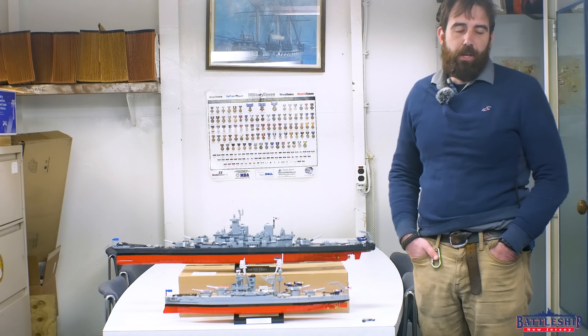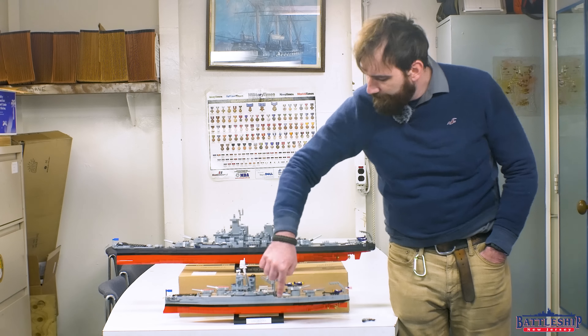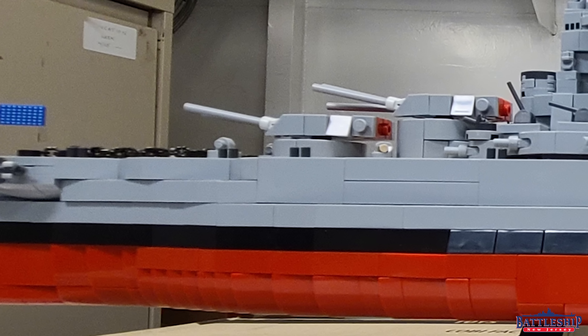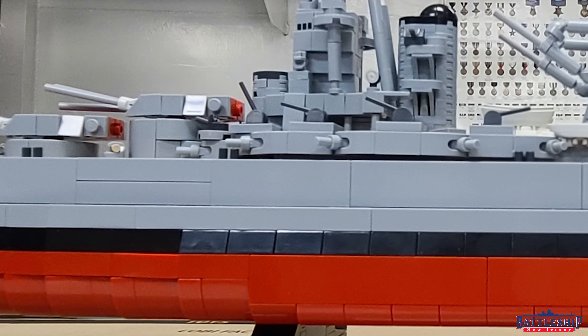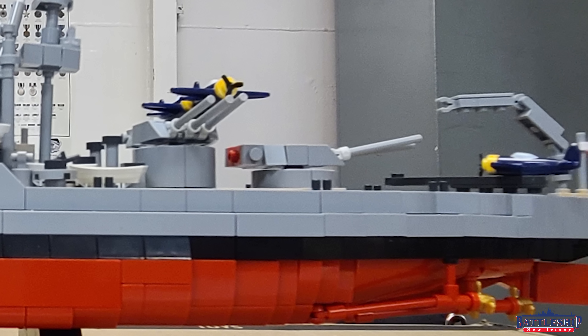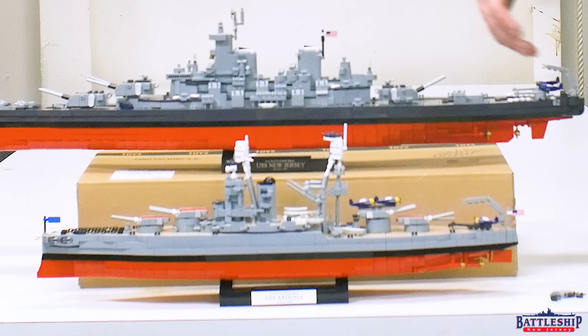Arizona looked considerably different as built than she does in this 1941 configuration. As built, she had cage masts, her anti-aircraft battery was significantly reduced, and most of her guns were one level down in casemates in the hull — you can still see the curves on this ship where those casemates were mounted. Between 1929 and 1931, both Pennsylvania and Arizona were modernized to include torpedo blisters, move all those guns up to the superstructure, replace cage masts with tripods, and a number of other improvements including additional armor.